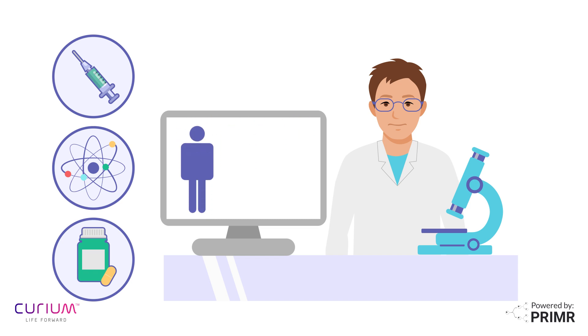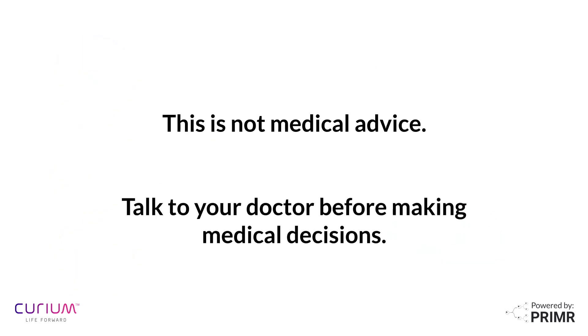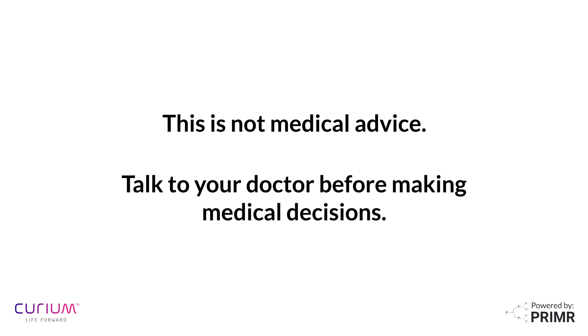With early detection and precise treatments, nuclear medicine is well-positioned to help improve patient care and outcomes. This is not medical advice. This video is for educational purposes only. Talk to your doctor before making any medical decisions.